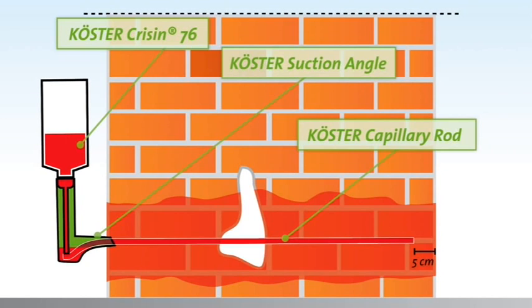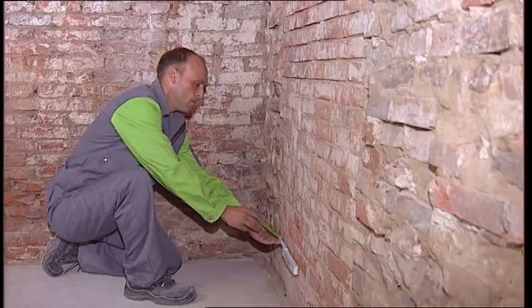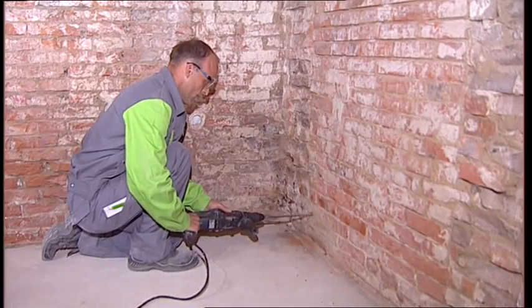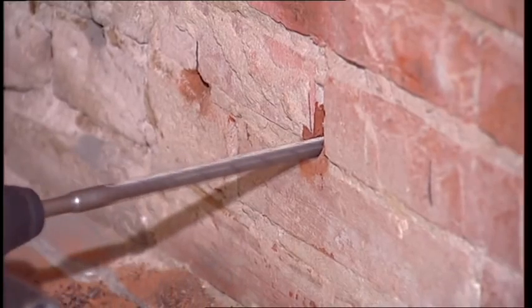Due to the function of the suction angle, the holes are not drilled at an angle but horizontally through the joint bed. The pressureless suction angle system uses the same capillary forces that cause wicking moisture, so the waterproofing is installed into the finest capillary pores. The spacing of the drill holes is marked off; the spacing depends on the thickness of the wall — the thicker the wall, the shorter the distance between drill holes. The length of the drill hole also depends on the wall thickness; the hole is drilled 5 cm short of the other side.